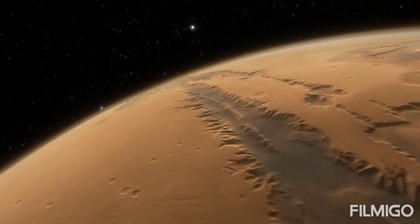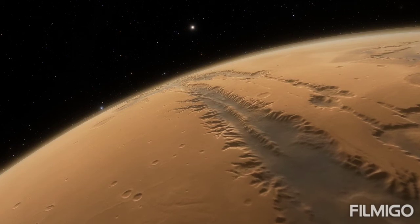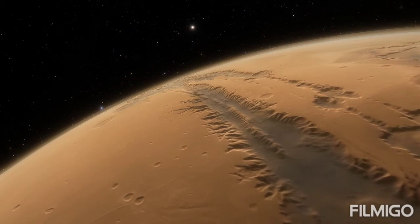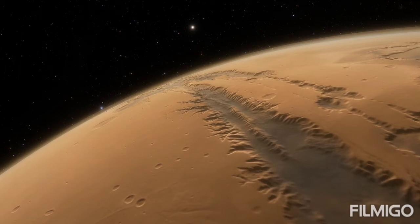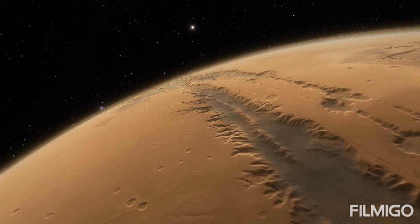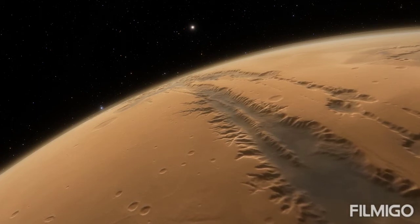The Valles Marineris runs east-west for roughly 2,500 miles — about one-fifth of the distance around Mars and close to the width of Australia. Scientists think it formed mostly by rifting of the crust as it got stretched. Individual canyons within the system are as much as 60 miles wide, merging in the central part to a region as much as 370 miles wide. Large channels and layered sediments suggest the canyons might once have been filled with liquid water.